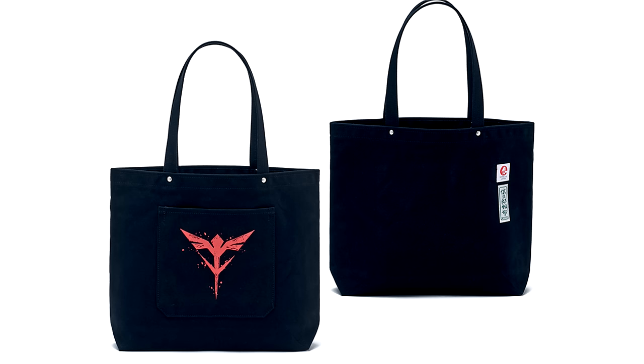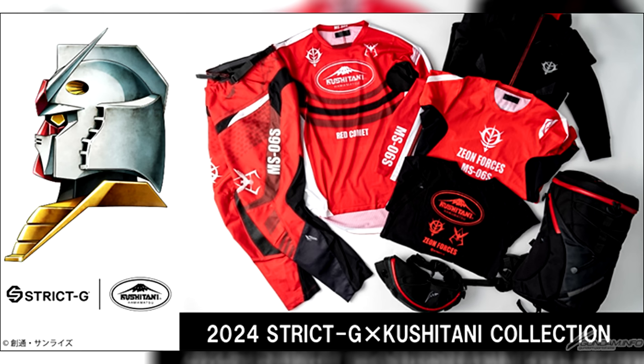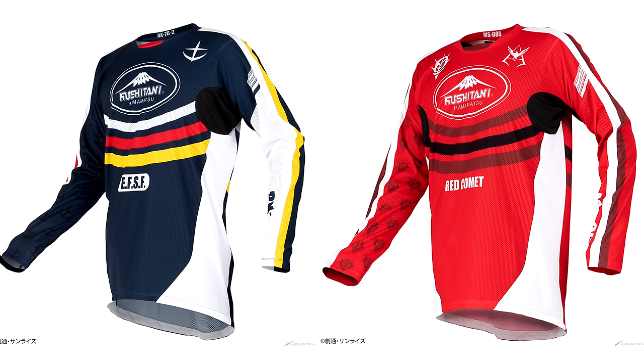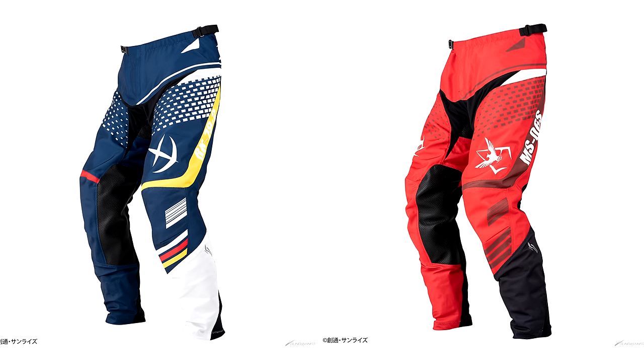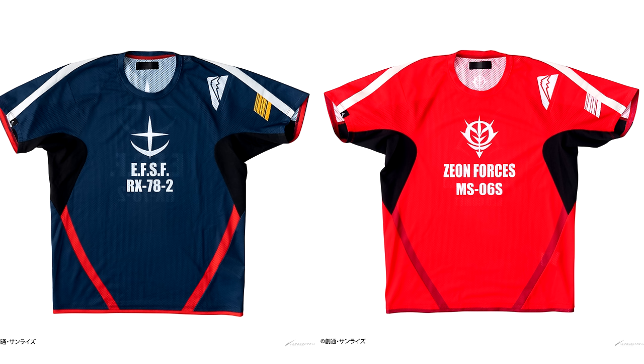For 13,750 yen (91 US), you can get a gray armor-themed tote bag, a black Neo Zeon-themed one, or a navy Mafty-themed one. Then finally they collaborated with Kushitani for a collection of Gundam and Char-inspired off-road items. There are off-road gloves for 14,080 yen (93 US), off-road jerseys for 15,400 yen (101 US), and off-road pants for 29,700 yen (196 US).